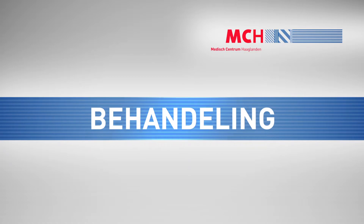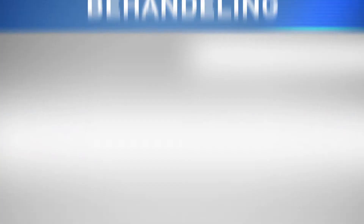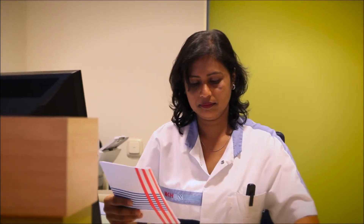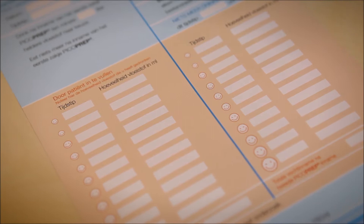The treatment: on the day of the examination, patients report to the doctor's assistant. They must bring their patient ID, the completed questionnaire, and an overview of their fluid intake. The nurse collects the patient from the waiting room and gives them an opportunity to change out of their clothes.